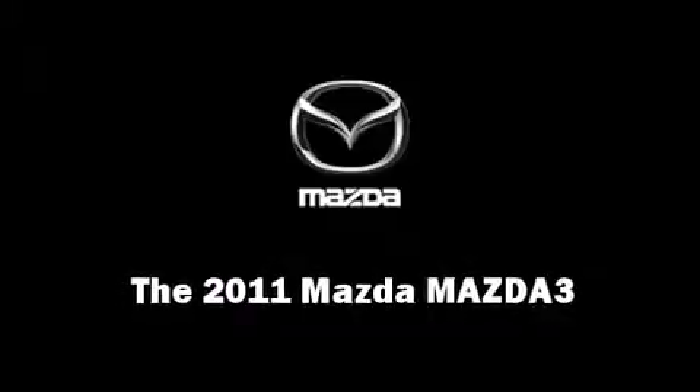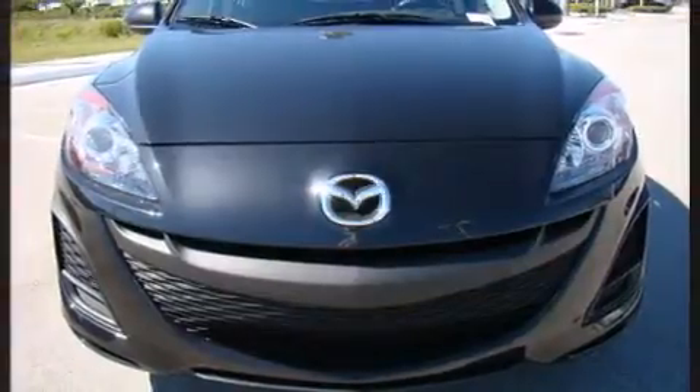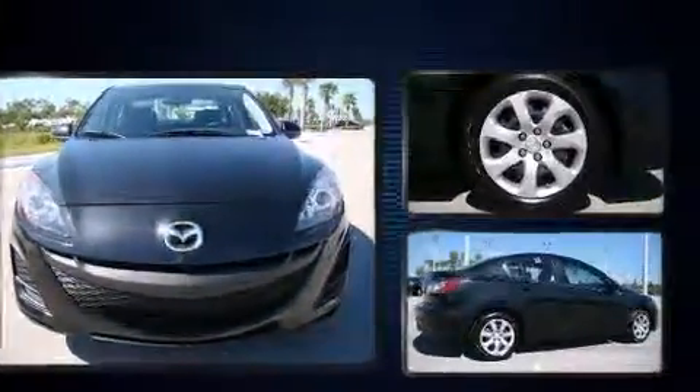Experience driving perfection in the 2011 Mazda Mazda 3. This four-door, five-passenger sedan provides a satisfying ride for all passengers.